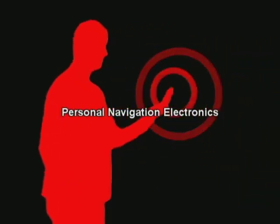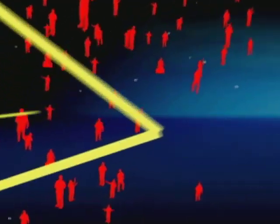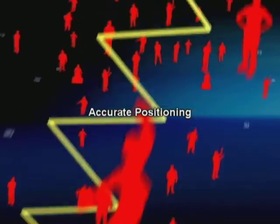Honeywell is providing important breakthroughs in personal navigation technology, especially beneficial in challenging environments. These breakthroughs are delivering accurate positioning unavailable before today.